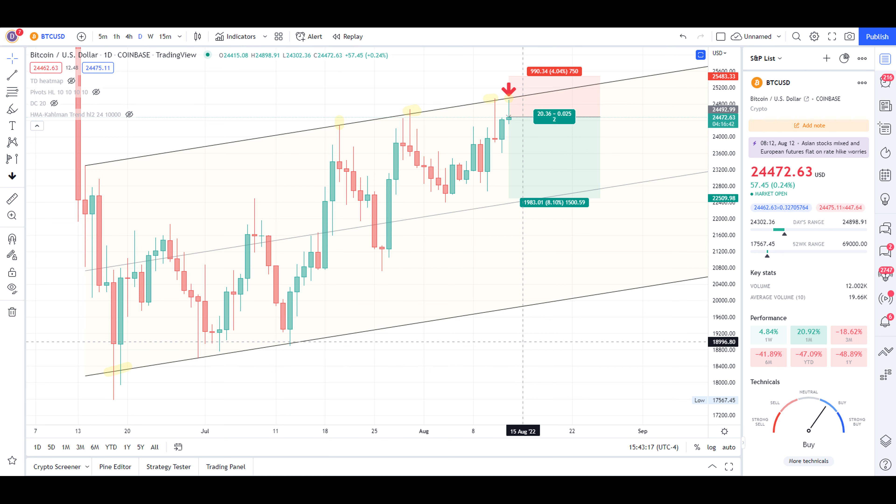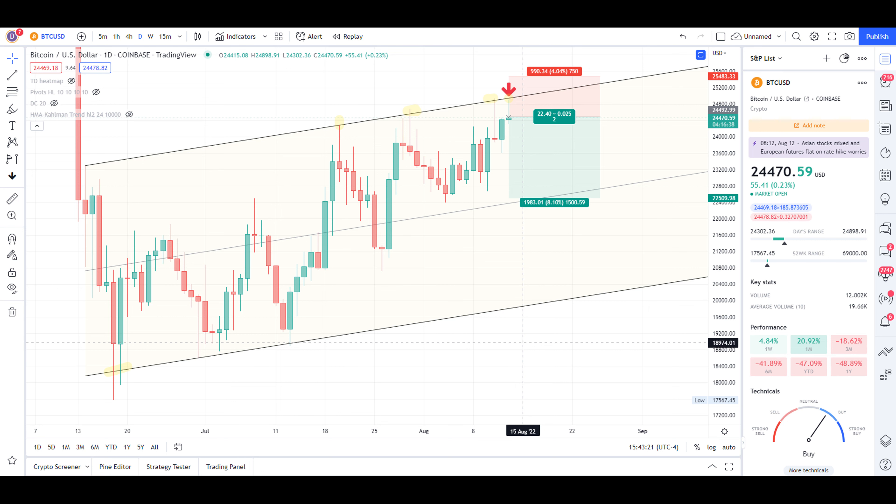Hello, this is a quick technical update for August 13th and a short trade idea for Bitcoin, BTC/USD.